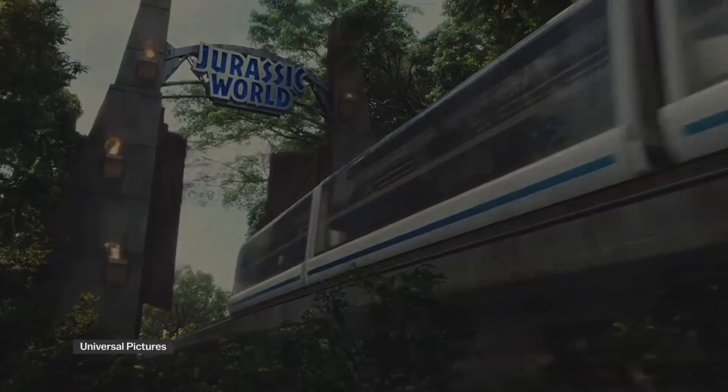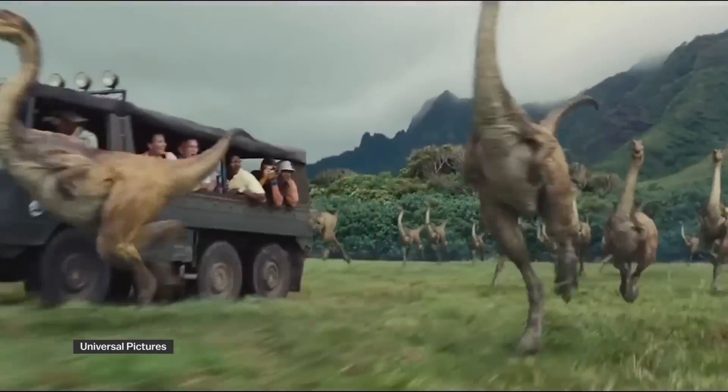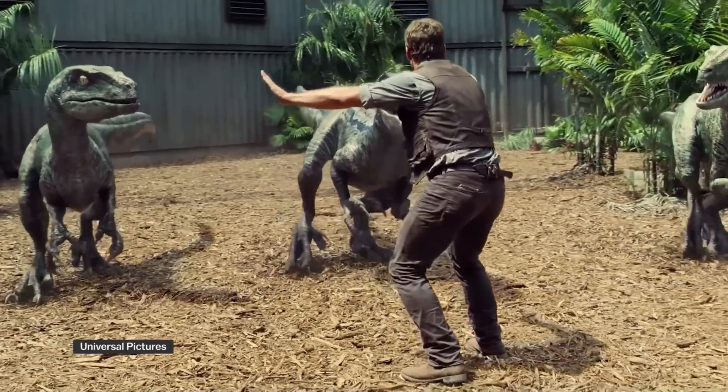Even the latest installment, Jurassic World, shot in ultra-high-definition 3D, features dinosaurs that are out of date.